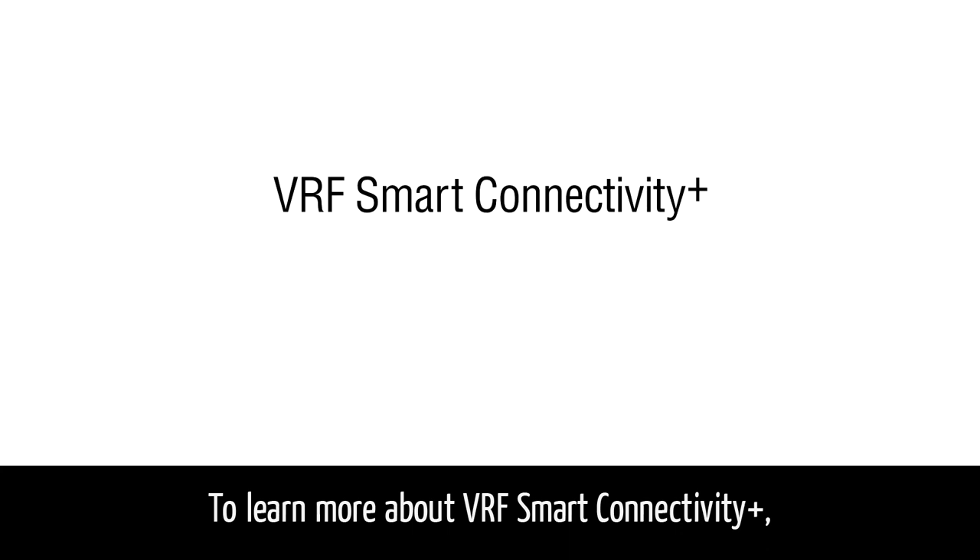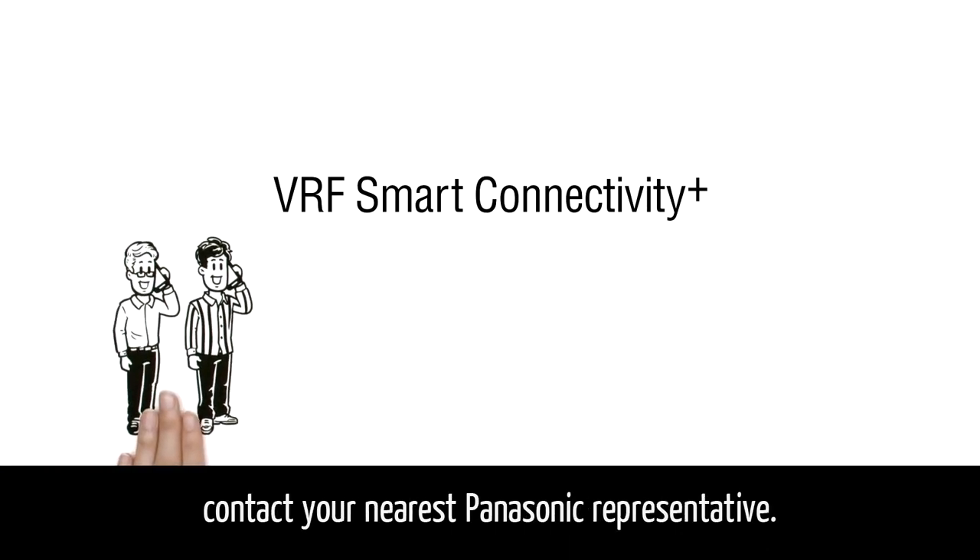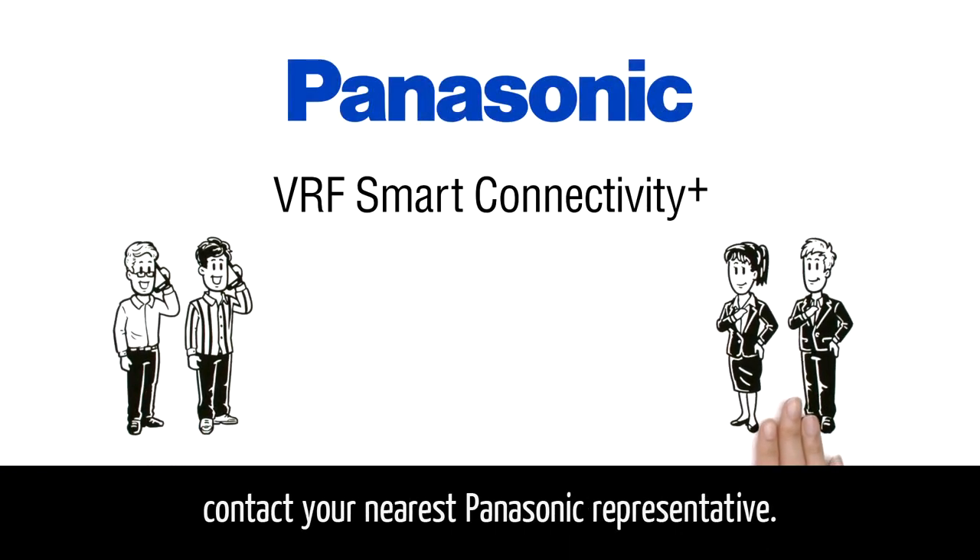To learn more about VRF Smart Connectivity Plus, contact your nearest Panasonic representative.